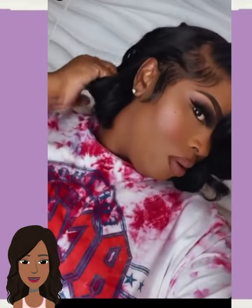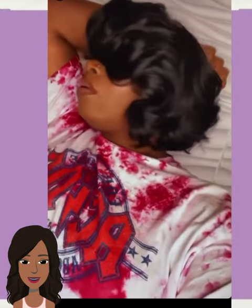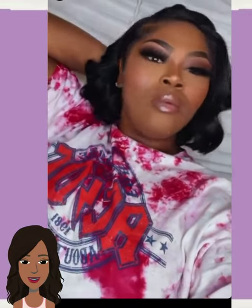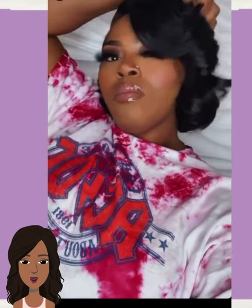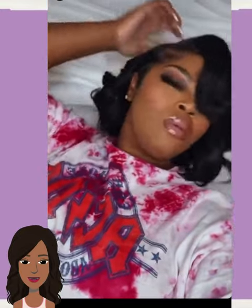If you guys do feel inspired by any of these hairstyle options and ideas, please be sure to give today's video a big thumbs up, hit that subscribe button, and you'll stay up to date on all the latest and hottest Black hair trends. Here we have a beautiful bob haircut style.